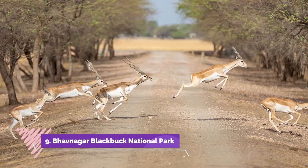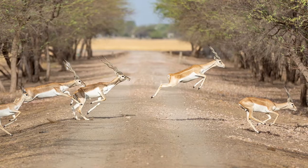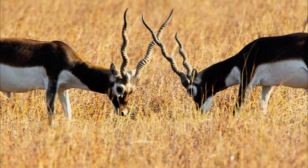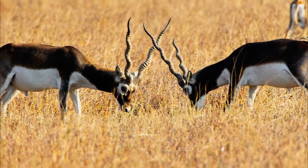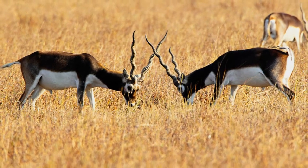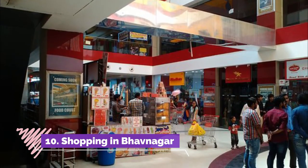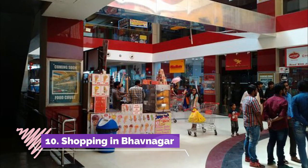Number nine: Bhavnagar Blackbuck National Park. Located in the Bhavnagar district of Gujarat, India, this national park is known to provide a magical experience to its visitors. The wilderness of this national park is unrivaled.